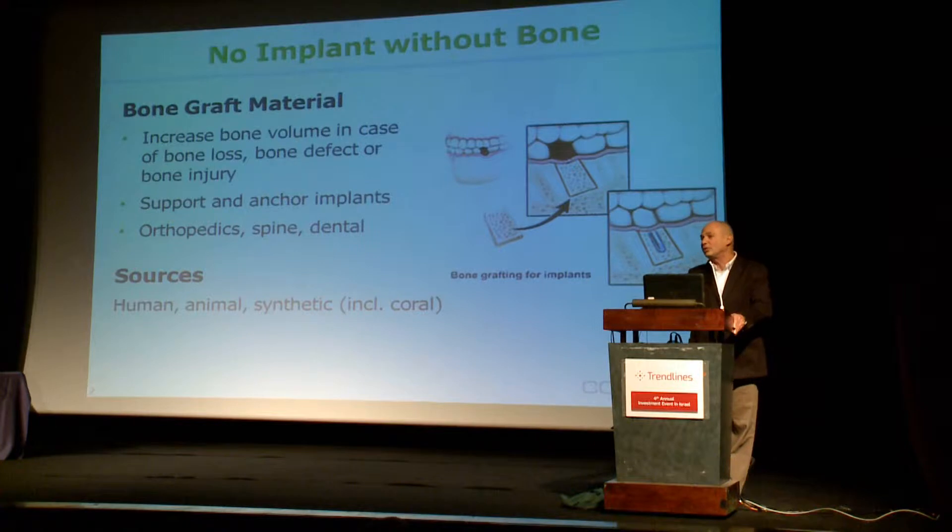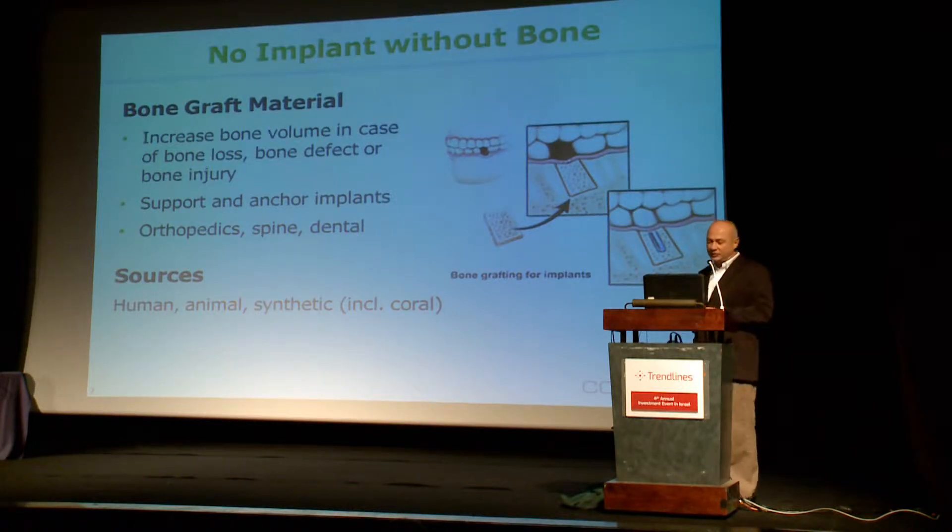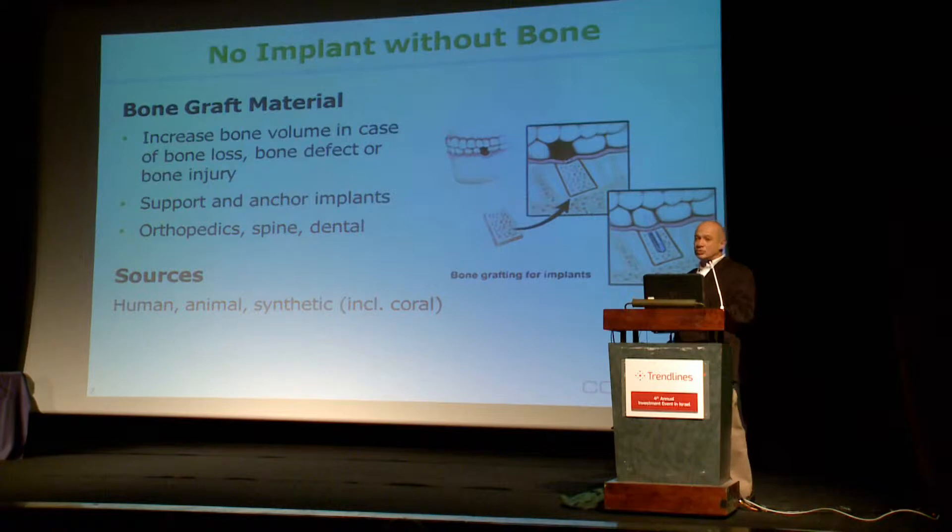The sources for bone grafts are mainly from organic sources, which is human bone or animal bone. The growing segment of the bone graft market, however, is the synthetic product and the second generation of it, and that includes coral as well.